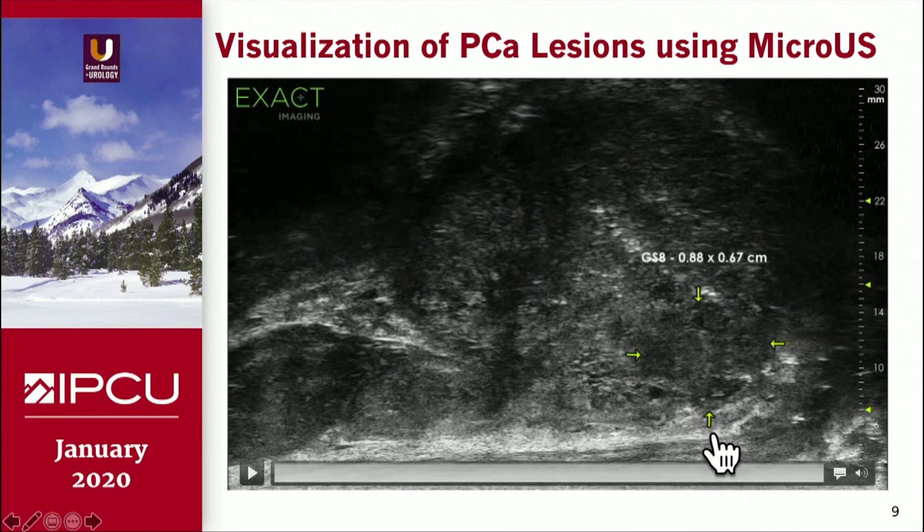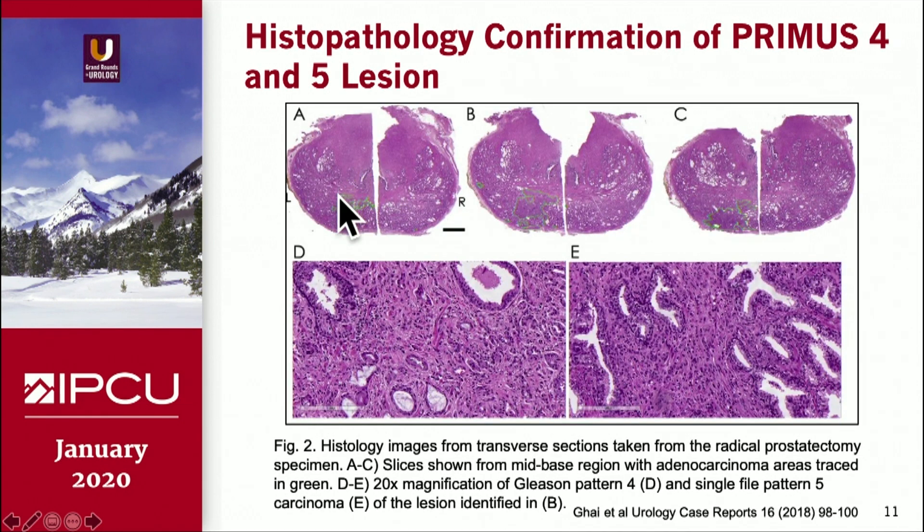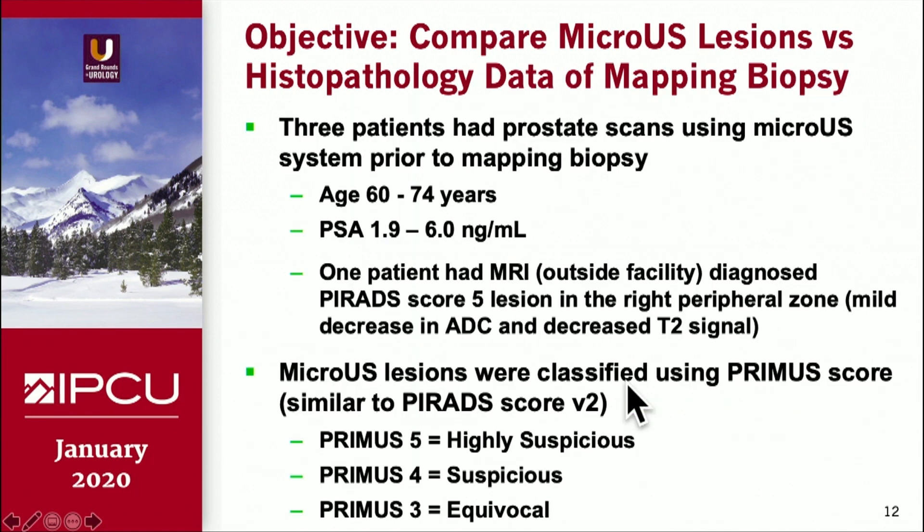This Gleason 8 lesion you can clearly see as a dark patch, but you will need some training to identify these lesions on micro ultrasound scanners. Here is another patient — they have done an MRI and also the micro ultrasound, and the micro ultrasound lesions are shown here comparatively. They also compare this with post-prostatectomy data; the green areas represent the lesion. It has a Gleason pattern 4 and pattern 5 lesion that was identified both on MRI and on micro ultrasound.